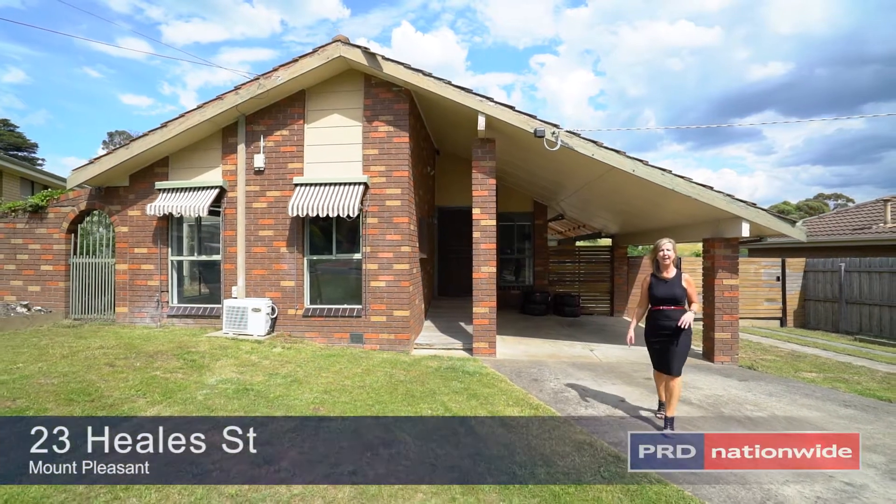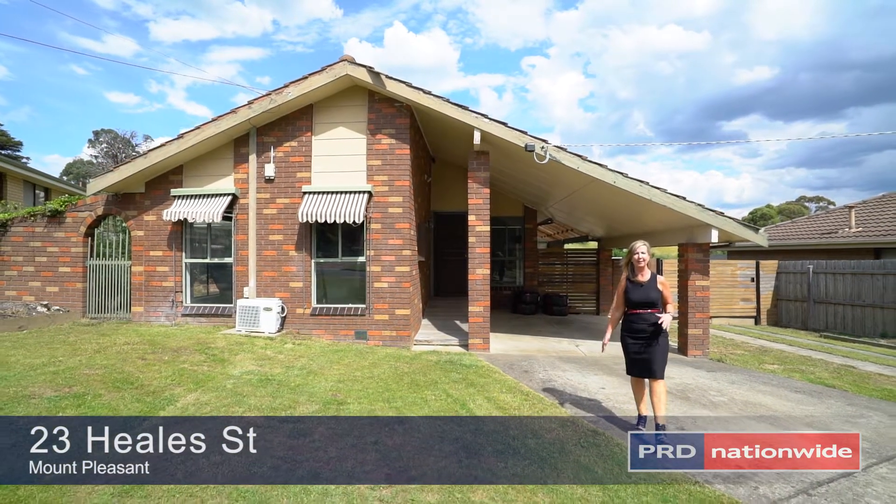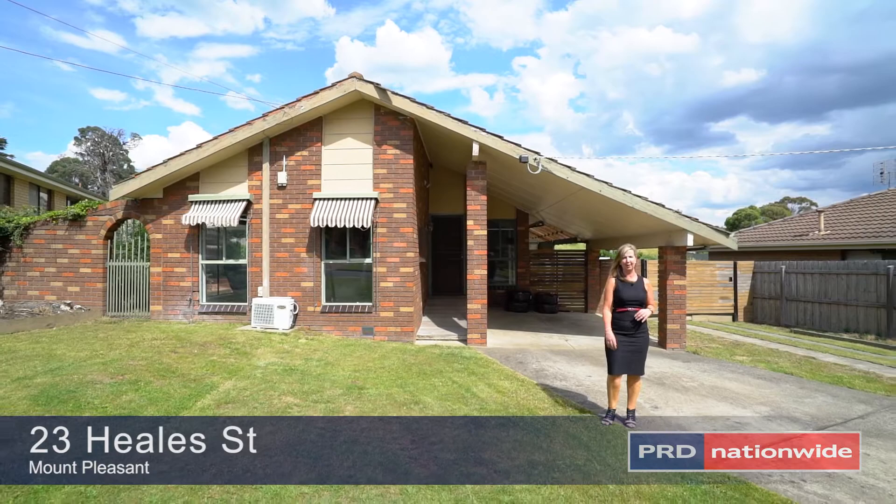Hi, I'm Andrina and today we are situated in Mount Pleasant, 5 minutes from the CBD and 10 minutes from the University.